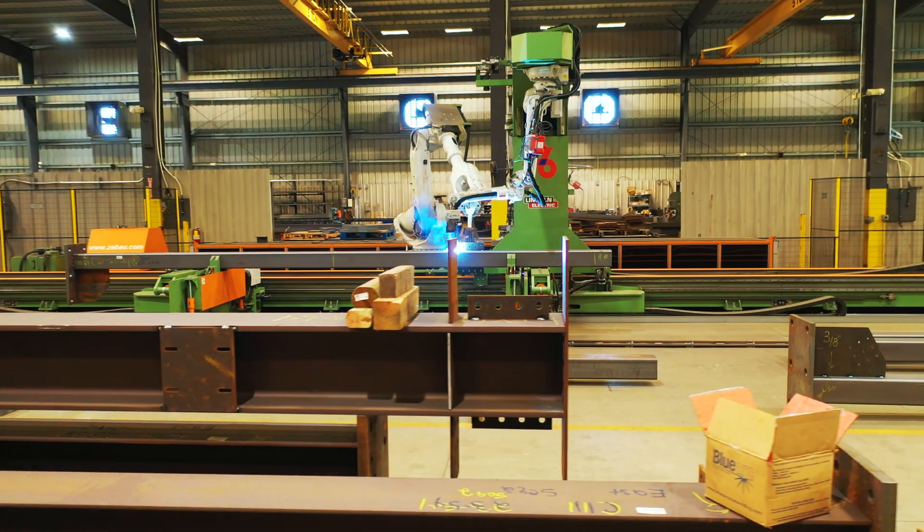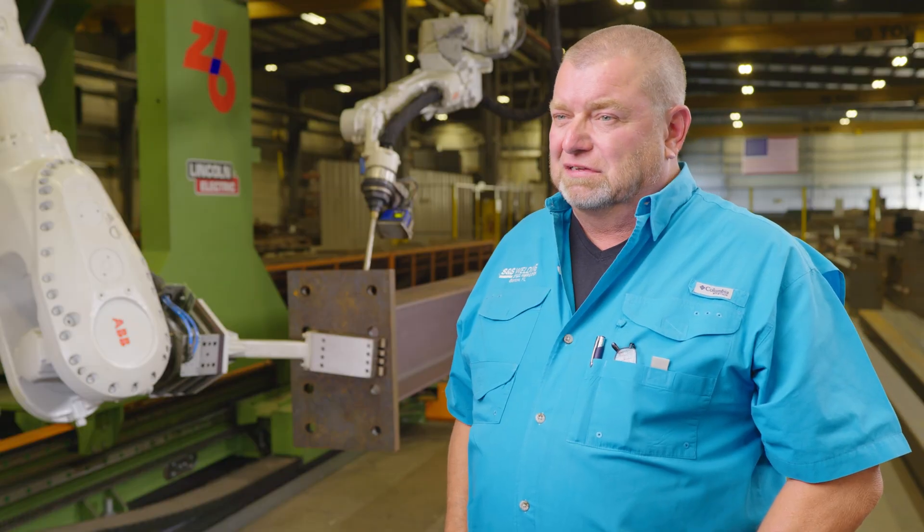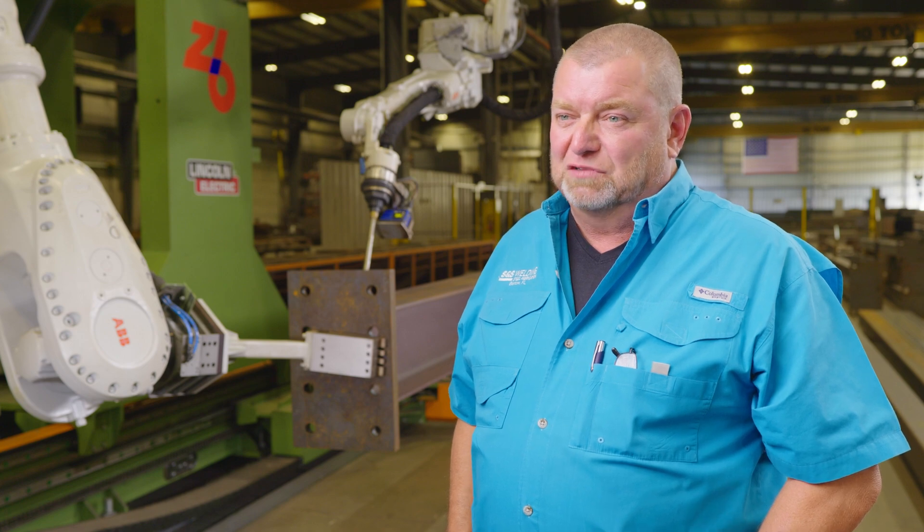The installation of the Petty Assembler went well — we had training for a couple of days and we were up and running, no issues.